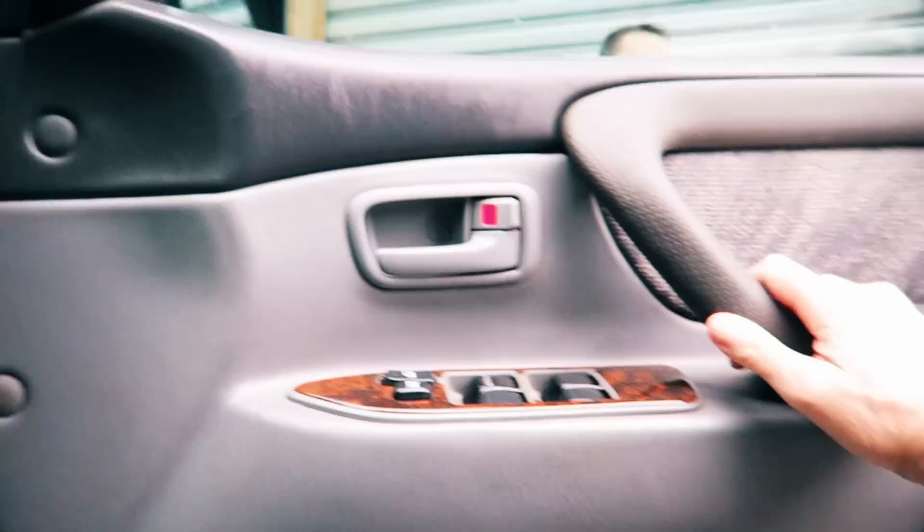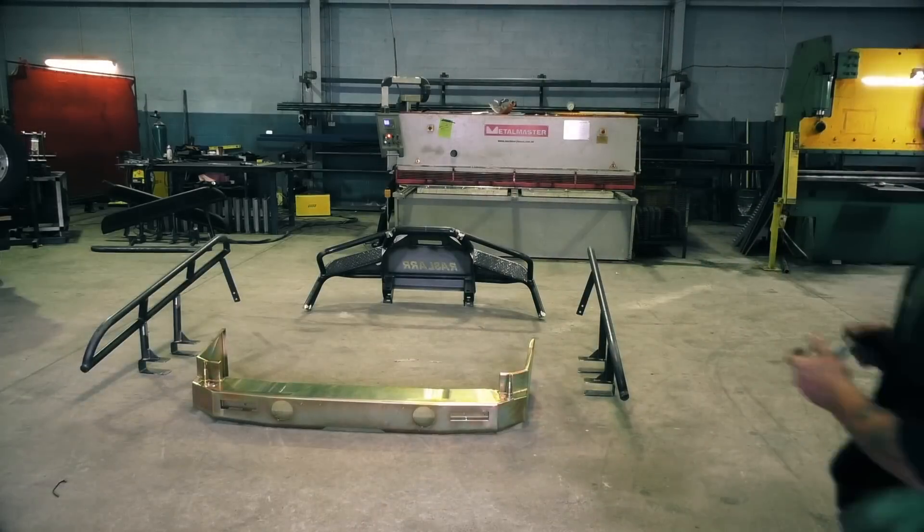Good morning. I'm off to Melbourne to Rossler Engineering for my bar work to get done on the cruiser, so really looking forward to that. That should settle the lift a little bit and obviously offer me some protection.